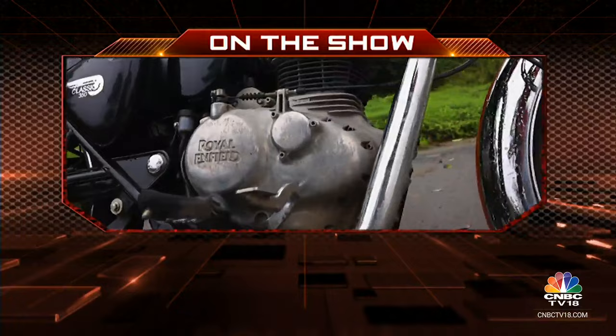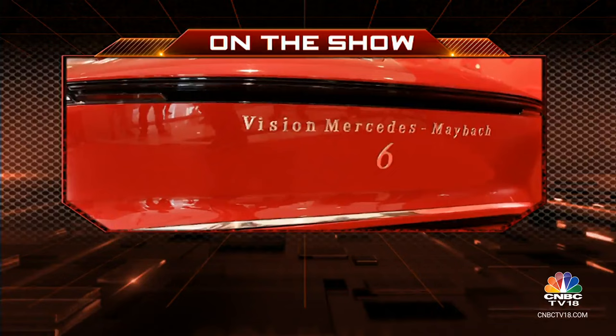On Overdrive today, we check out Lexus' significant steer-by-wire technology, pit Royal Enfield's popular 350cc motorcycles against the Triumph Speed 400, and check out the Vision Mercedes Maybach 6 Coupe concept. Hello and welcome to Overdrive, I am Sweeney Dad. Rohit was recently flown into Japan to drive some of the most exclusive Lexus cars and got a chance to test a breakthrough steer-by-wire technology. Now it's time to find out how this innovative technology will reshape the way we drive in the future.